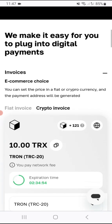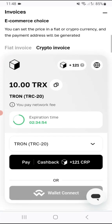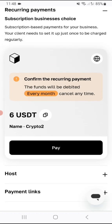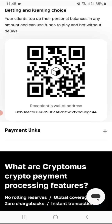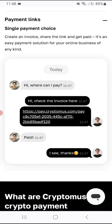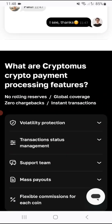They make it easy for you to plug into digital payments. Invoices for e-commerce: you can set the price in fiat or cryptocurrency and a payment address will be generated. You also get cashback, recurring payments, and payment links. This is truly a great platform to accept crypto payments and also to pay your customers with crypto or fiat as well.